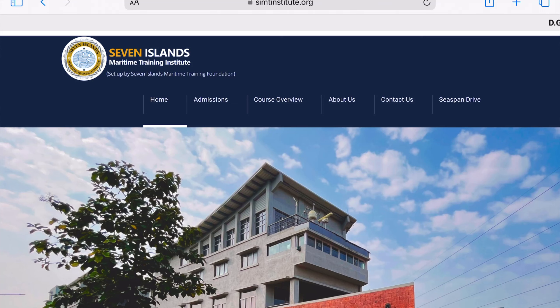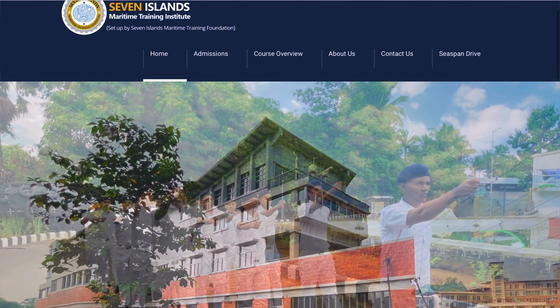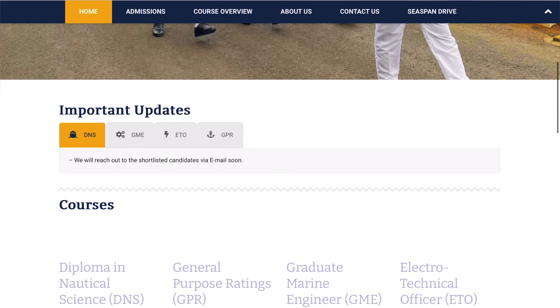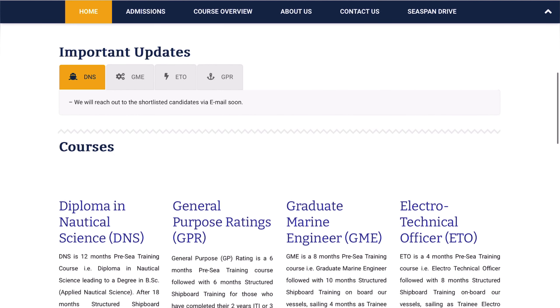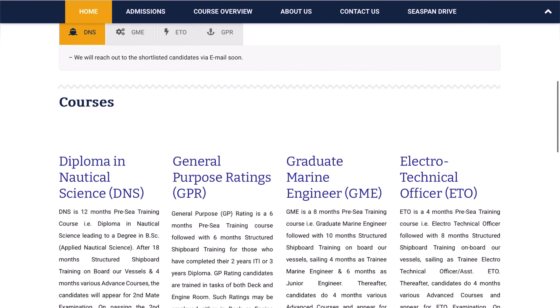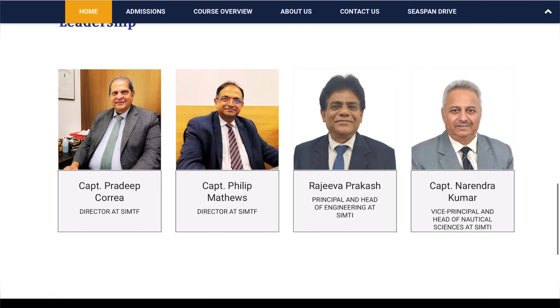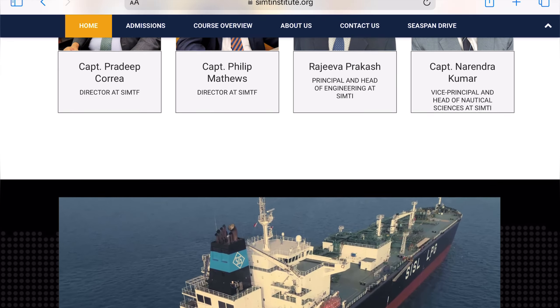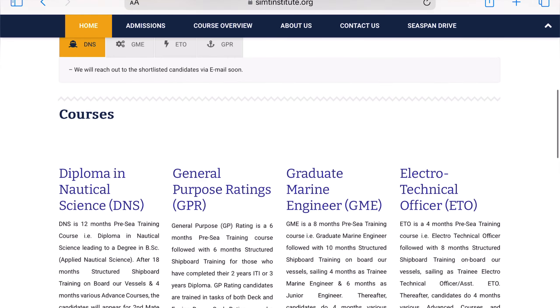Hello guys, welcome once again to my YouTube channel. As you can see on the screen, this is the website of Seven Island Maritime Training Institute. There have been many requests from subscribers to make a video on this college, especially for the ETO course, since this is a new college that recently completed their first ETO batch and the application for the second ETO batch is already open.